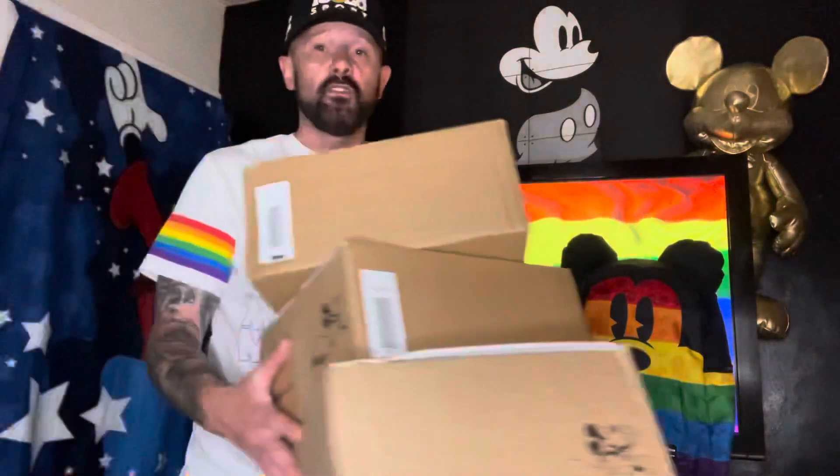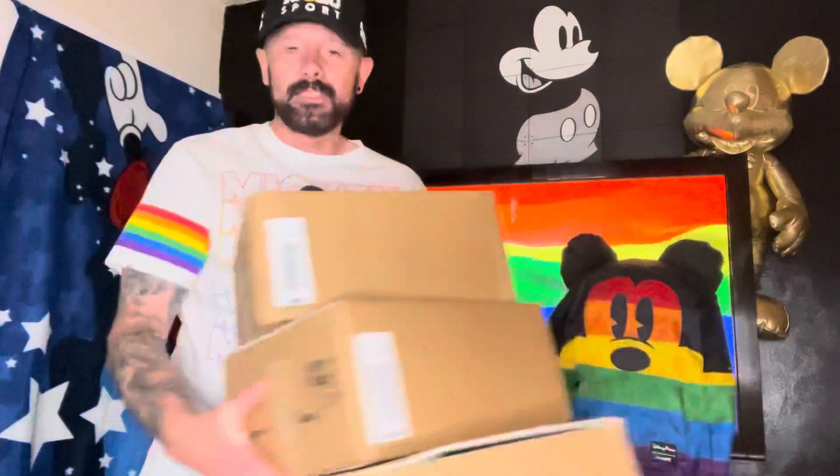Hi guys, Vilnius Prince here. It's June, so that means it's Pride Month. So what better way to celebrate Pride and being gay than to treat yourself to some of the Disney Store's rainbow collection. Disney Store releases a rainbow collection every June to celebrate Pride, and part of their funds go towards LGBTQ+ communities. So you're not just treating yourself — you're raising money for great communities. This video is going to be a what's-in-the-box, plus an initial reaction to all the rainbow products they have on sale.